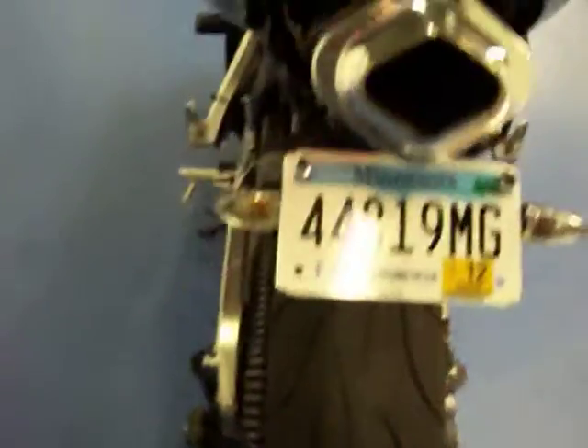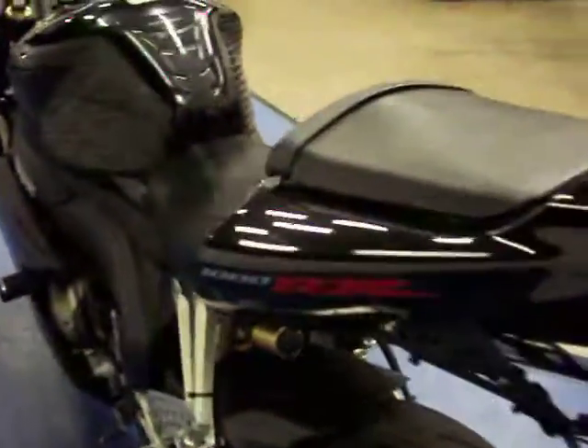This bike will receive a full inspection before it leaves the shop. It will also come with a one month, 1,000 mile warranty.